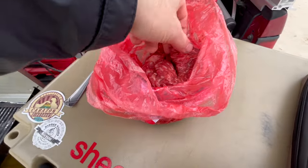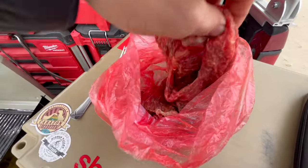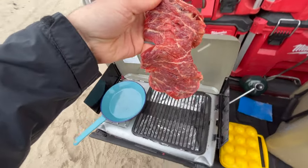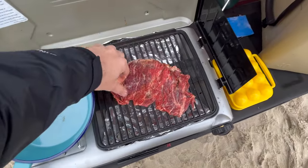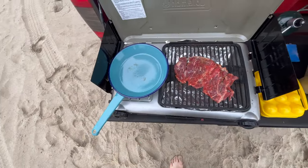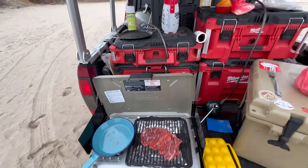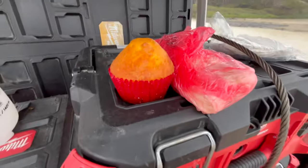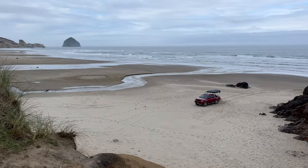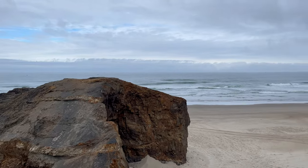Buenos dias, good morning. I want you guys to see this really quick. Here we have some — don't look vegans, don't look. We got fresh, fresh carne asada. Oh my gosh man, look at this. Delicious, man. Now I'm going to cook some eggs up as well. I got the cornmeal, some cheese. Right here on the beach in Pacific City, Oregon. It's beautiful out here. Saturday morning.